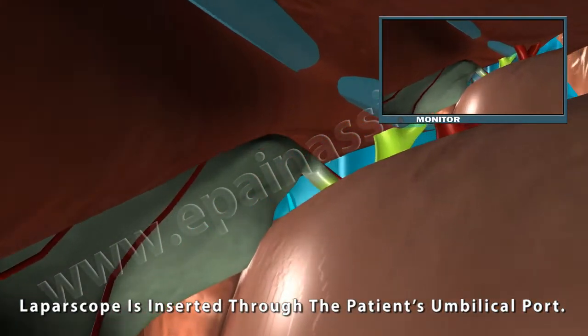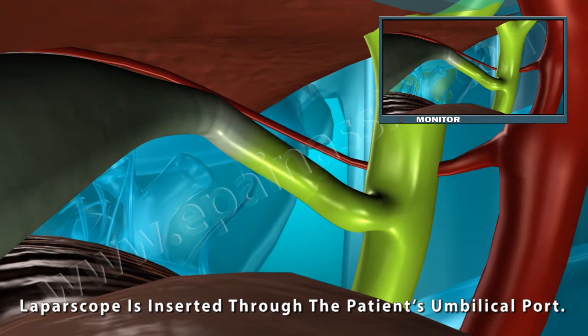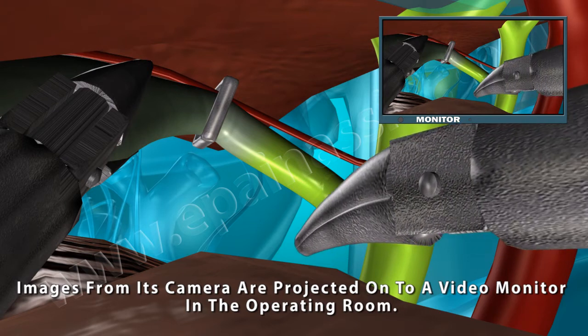The laparoscope is inserted through the patient's umbilical port. Images from its camera are projected onto a video monitor in the operating room.